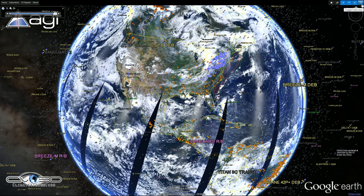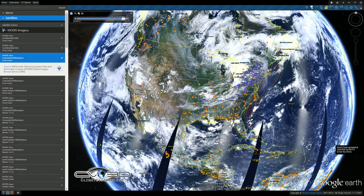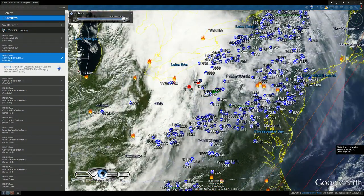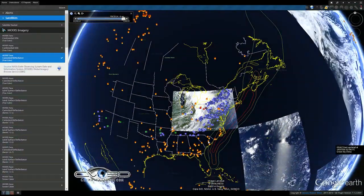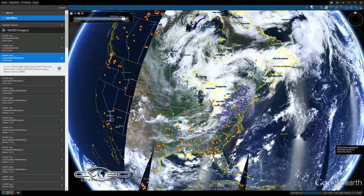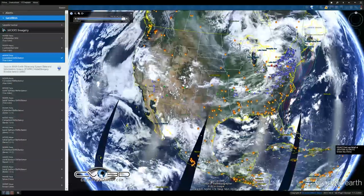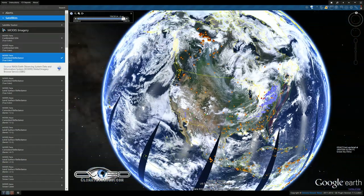We had more storm damage across the Northeast — this large system is moving through. The W's are wind damage, the green H's are hail, and the red T's are tornadoes. We had several tornadoes pop up. I also have the NASA FIRMS fire 48-hour total turned on right now, and you can see there are fires in the US — that's a lot of fires.